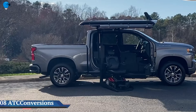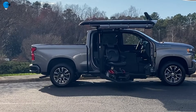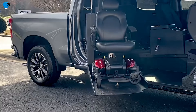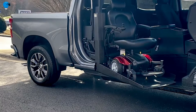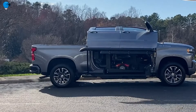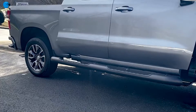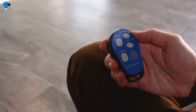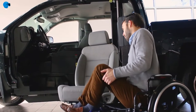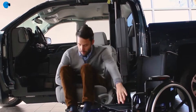Number 8: ATC Truck Conversions. ATC can convert a wide variety of 2014-to-present GM trucks, including the Chevy Silverado 1500 or 2500 and the GMC 1500 or 2500. You may select either a driver or passenger side conversion, and most wheelchairs will fit in any of the two-wheel drive models.